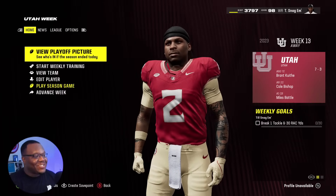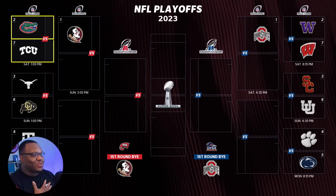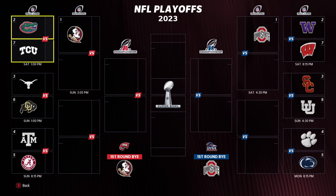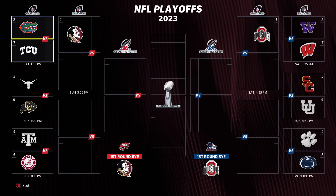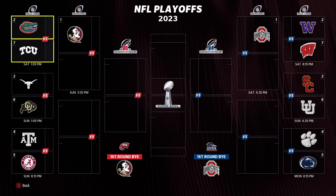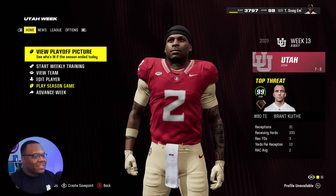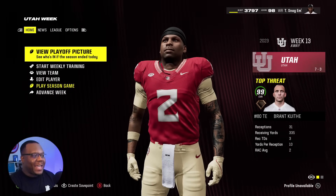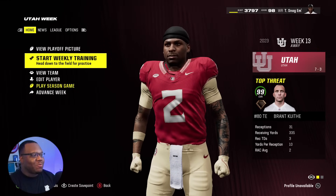This is the first week we can actually see who's going to be in this thing. I'm not concerned because we're about to get that first-round bye. Looking at the bracket — Alabama and A&M in a four versus five matchup in the SEC, Texas versus Colorado in the Big 12, and we could easily have our first game as an in-state rivalry versus Florida. Outside of that, we got seven and three Utah on the schedule and they got a 99 overall tight end — it's going to be a problem. Let's get some weekly training and get closer to that pure 99 overall.